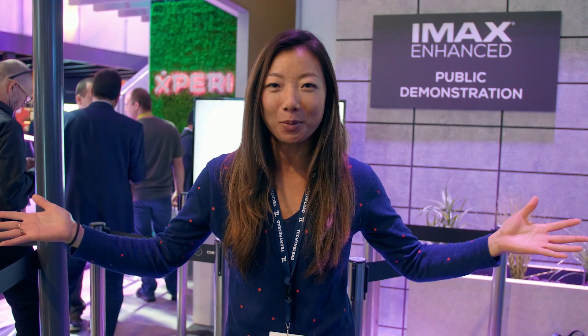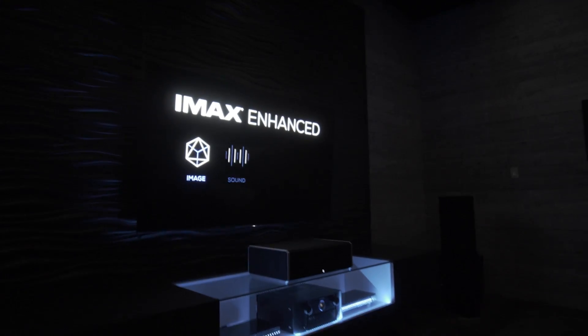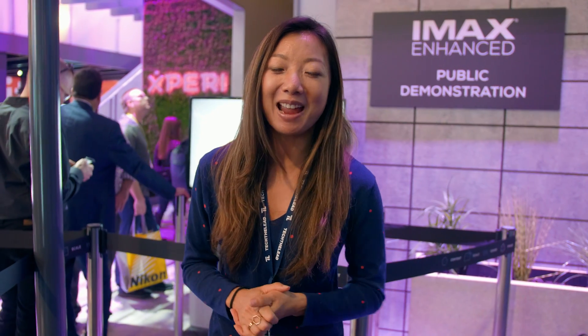Third is scale. We all know IMAX is so much bigger than your normal theater screens, and IMAX Enhance can bring that bigger screen to your TVs at home. The fourth feature is content — IMAX has remastered some of the movies you've seen on IMAX to bring to your home theater.